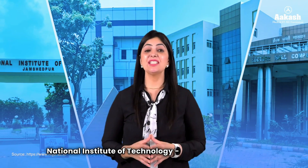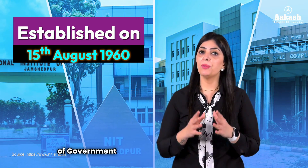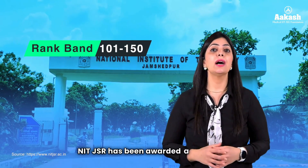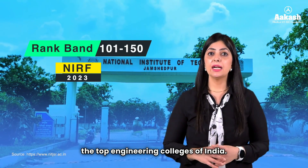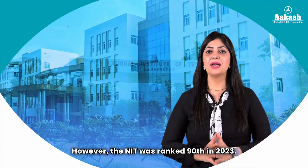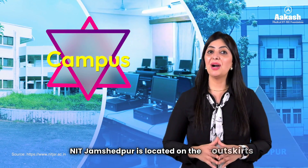National Institute of Technology Jamshedpur, earlier known as the Regional Institute of Technology, was established on 15 August 1960 as a joint venture of the Government of India and the Government of Bihar. NIT JSR has been awarded a rank band of 101 to 150 by NIRF 2023 among the top engineering colleges of India; however, the NIT was ranked 98 in 2023.